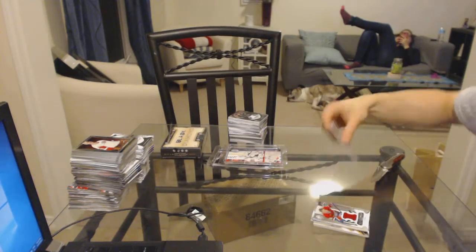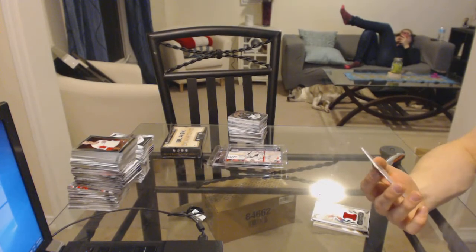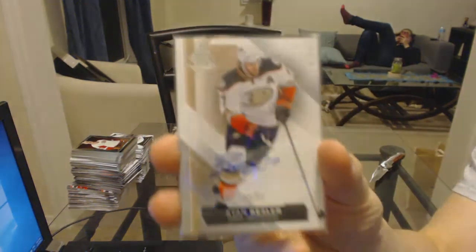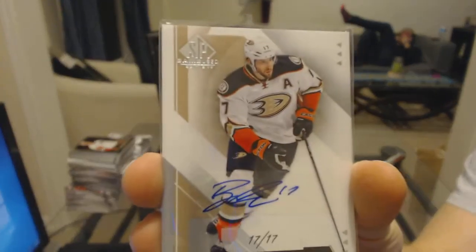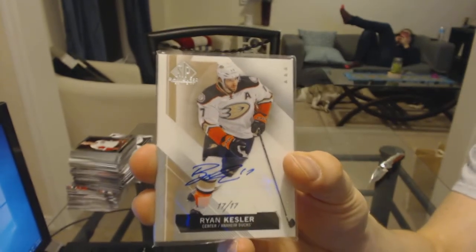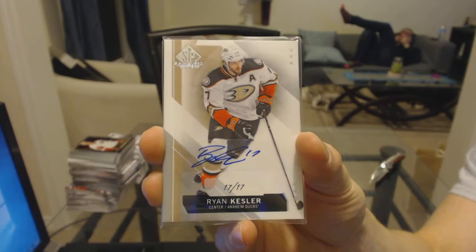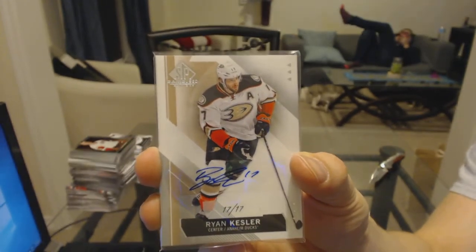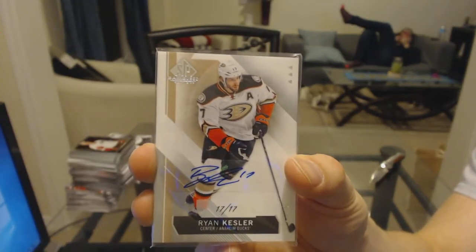And we've got a base card jersey number autograph, numbered 17 of 17 for the Anaheim Ducks — Ryan Kesler.